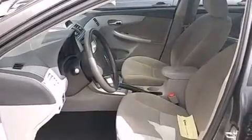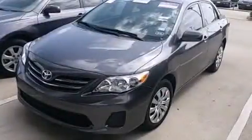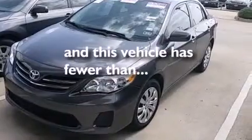Also included are rear seat childproof door locks, air conditioning, a pass-through rear seat, cruise control, and this vehicle has less than 17,000 miles.